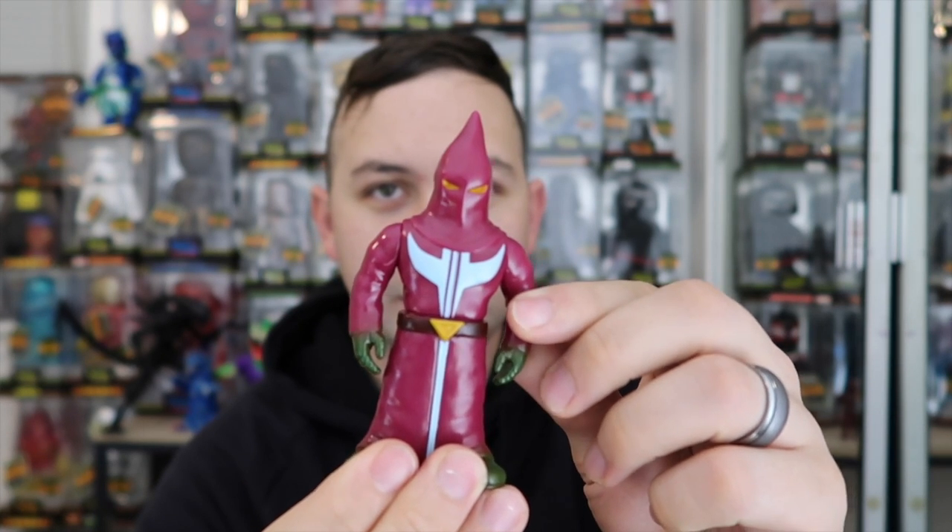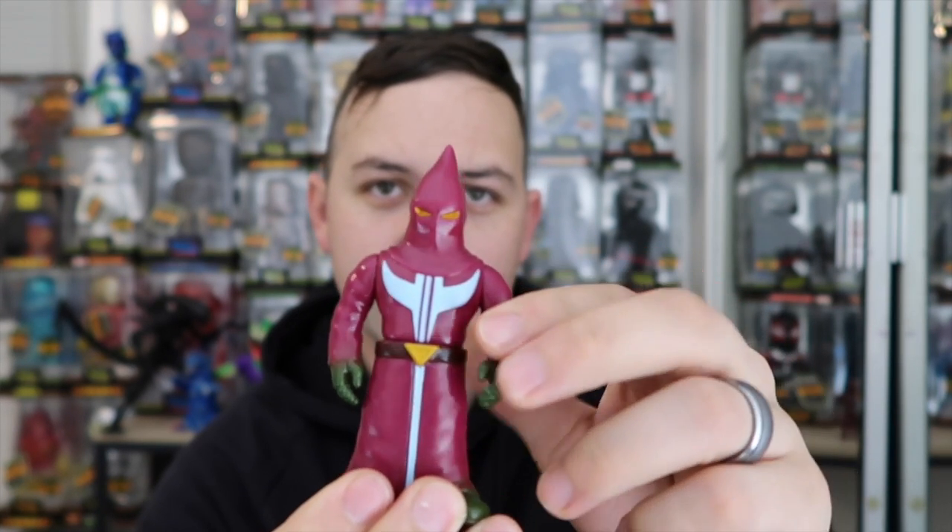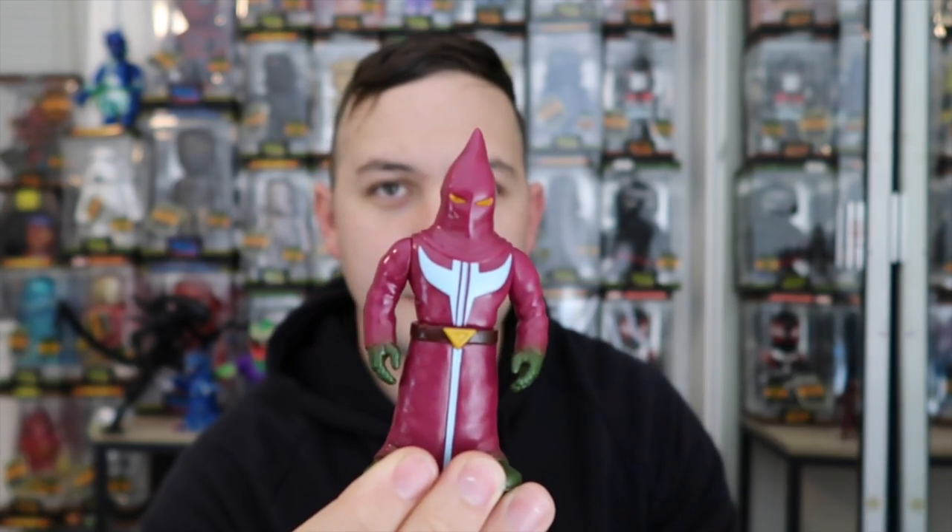What I like about these characters is they remind me of like an executioner — like the man in charge of the guillotine, ready to take some heads off.